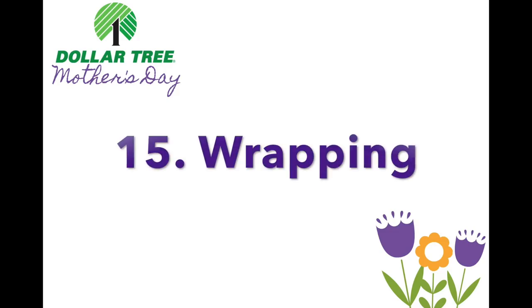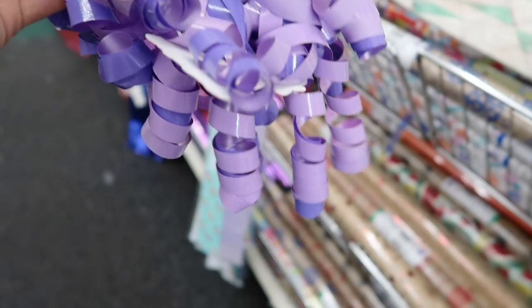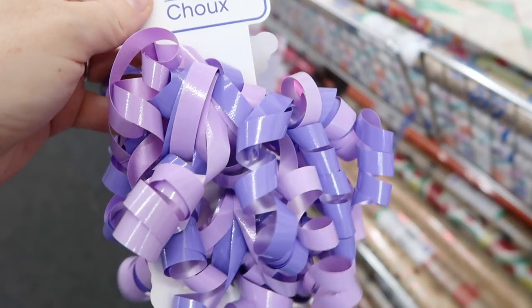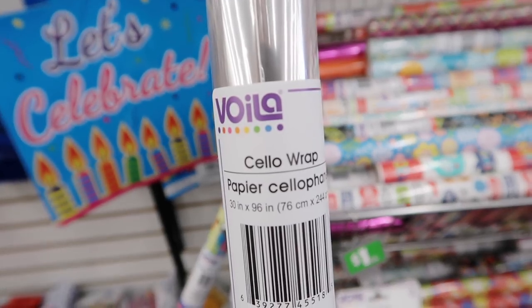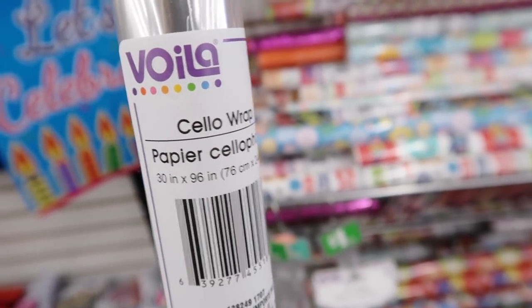For the wrapping, you can get everything you need right at the Dollar Tree. I'm going to get this cute little purple bow because my mom loves purple, and I'm also going to get this cellophane wrap to wrap everything up and put it all together.